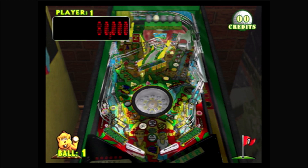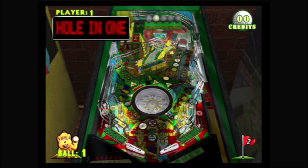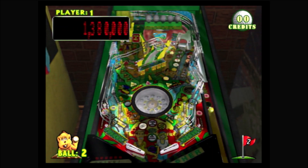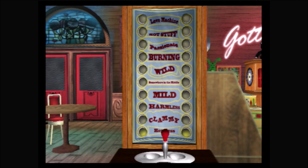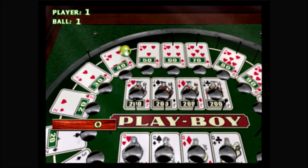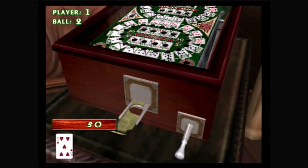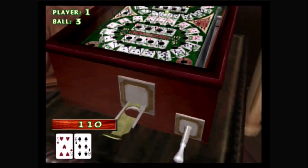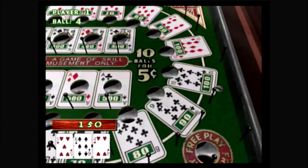The final table is 1993's Teed Off, a golf-themed pinball table with a Caddyshack-style gopher. On the original table there was actually a moving gopher on top, which is not replicated here. There are also three unlockable machines: a Love Tester, a fortune teller named Zoltan which may remind you of the movie Big, and a 1932 early flipperless pinball table named Playboy — which has nothing to do with the magazine — where you launch 10 balls and earn points by landing on various playing cards.